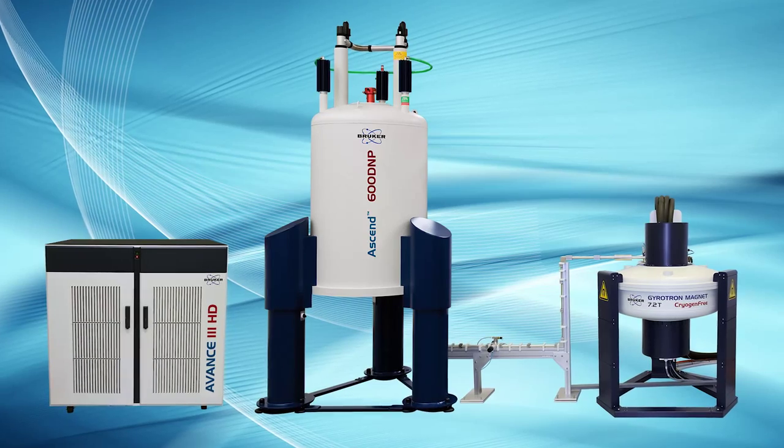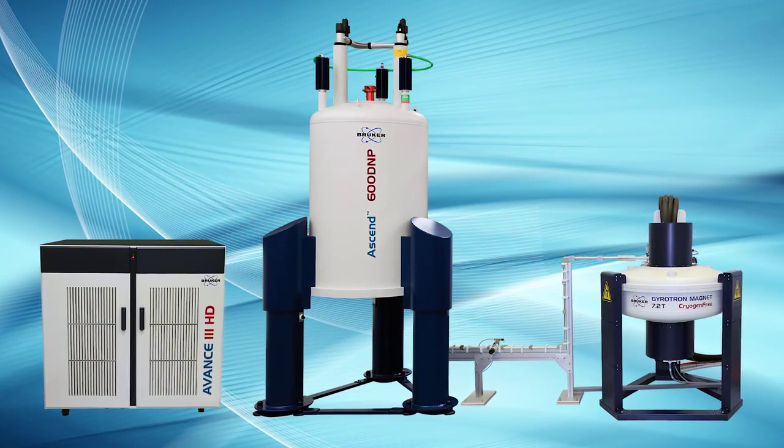Throughout the history of NMR spectroscopy, each step to a higher and higher magnetic field has opened up new opportunities. And I think this is going to continue.